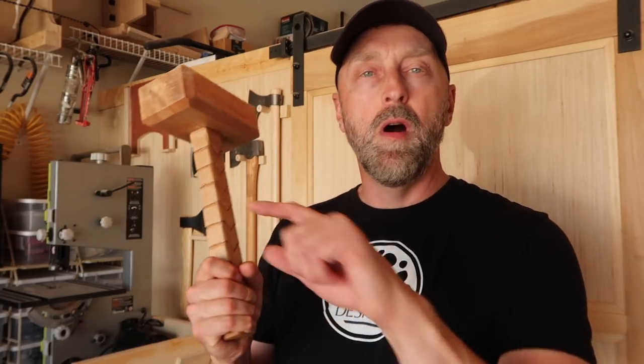Welcome back everyone. In today's video we're going to talk about the top 10 hand tools that I use on a daily basis. For most of these I'll indicate a price range on the screen, but it's important to know that you can get a lot of these on sale. Even better, you can find a lot of these tools at flea markets and garage sales for next to nothing.